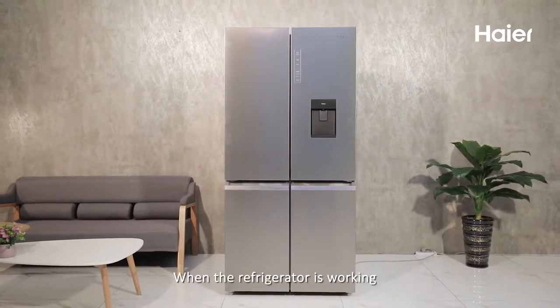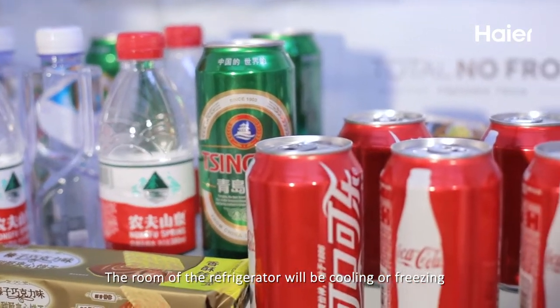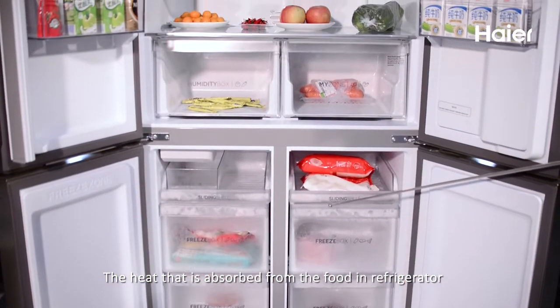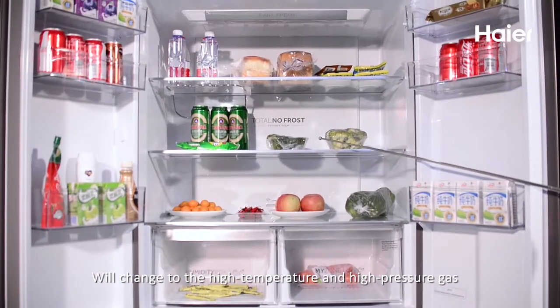When the refrigerator is working, the interior will be cooling or freezing. The heat that is absorbed from the food in the refrigerator will change to high temperature and high pressure gas.